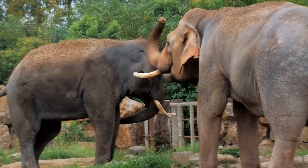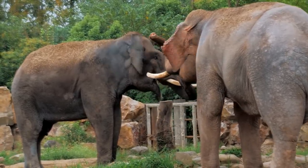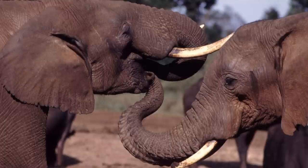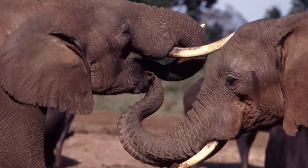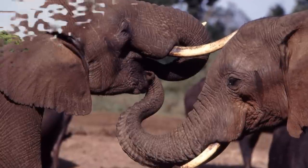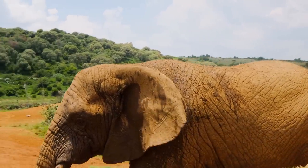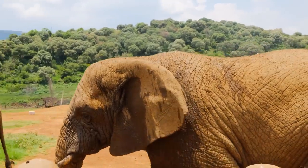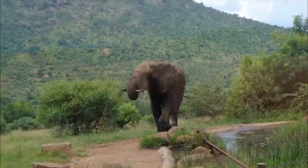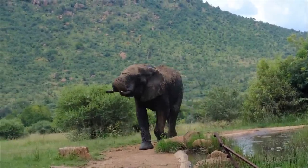Elephants have all manner of ways to communicate with each other, and the trunk seems to play a critical part in this. A raised trunk seems to indicate a greeting, and a lower-ranking member of the herd will place its tip into the mouth of a higher-ranked individual, perhaps as a conciliatory gesture. Despite the iconic trumpeting sounds, many of the noises elephants produce to communicate over long distances are actually too low for the human ear to detect.